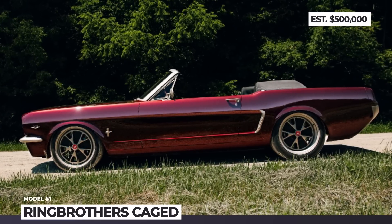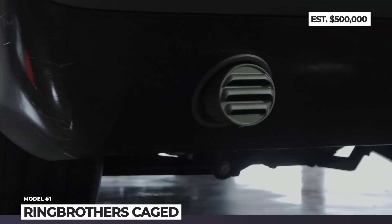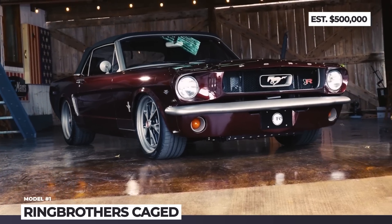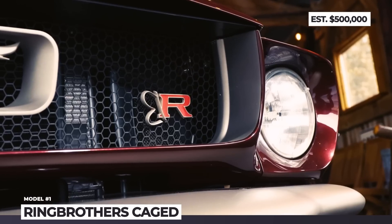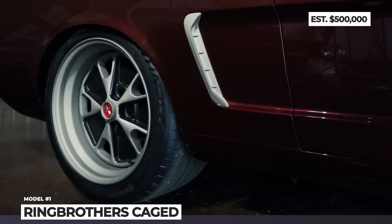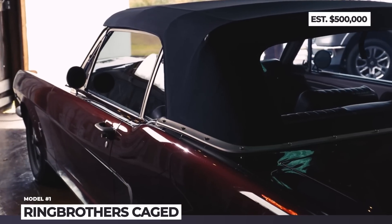Ring Brothers Caged. In the history books, the original Ford Mustang is documented as a 1965 model. However, its actual production began five months prior. These unique Ford Mustangs had minor exterior differences and were therefore labeled 1964.5. In total, 230 units were produced. Out of those, 35 were convertibles with a 289-inch displacement and 195 were hardtop coupes with a 260 cubic inch V8.